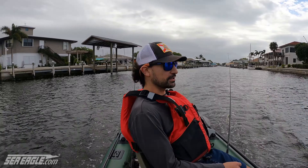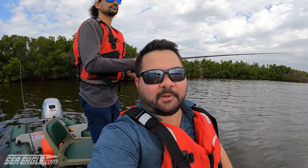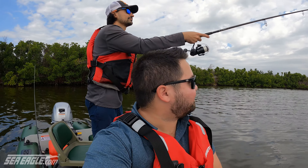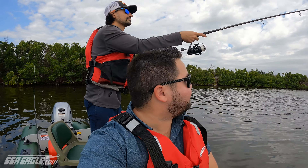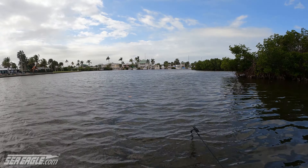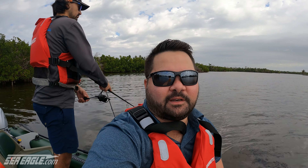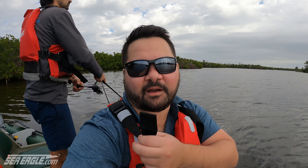Hey guys, David here, taking my buddy Alex out fishing on the Fish Skiff 16. This is the first time I've been on this boat. I really enjoyed both the Fast Cat 12 and the Fast Cat 14 on our previous trips, so I'm really excited and pumped to see what we can do on this thing. We're not gonna be going far — staying pretty close to the ramp. We've got cold front conditions, right in the middle of it, so we're just gonna see if this boat can handle it and if we can catch fish.